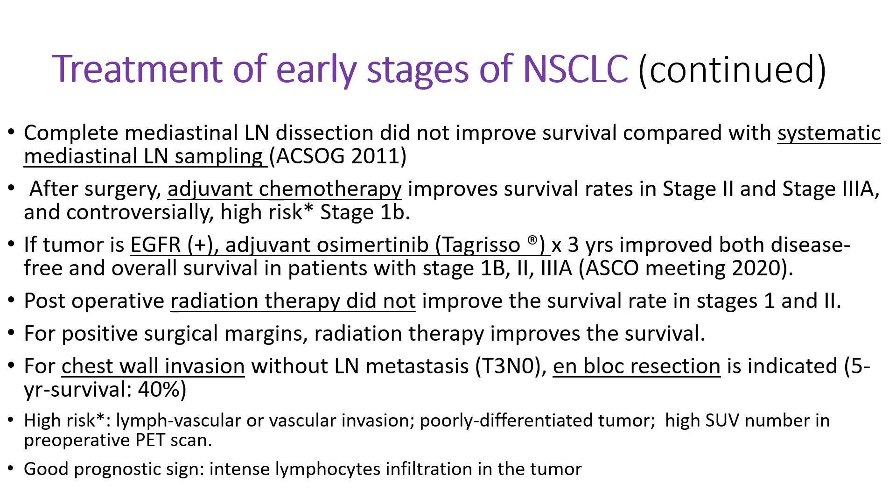To ensure complete removal of mediastinal lymph node metastasis, complete mediastinal lymph node dissection used to be done, but this is very extensive surgery. Now, systematic mediastinal lymph node sampling replaces this extensive lymph node dissection because there is no difference in terms of survival with this less extensive surgery. After surgery, adjuvant chemotherapy is given for stage 2, stage 3a, and some high-risk stage 1b patients. If the tumor is EGFR driving mutation positive, then adjuvant osimertinib — brand name Tagrisso — for three years improved the overall survival in patients with stage 1b, 2, and 3a. This is very recent findings.